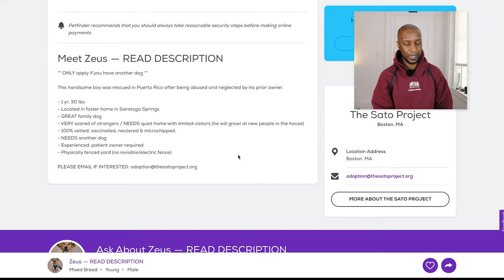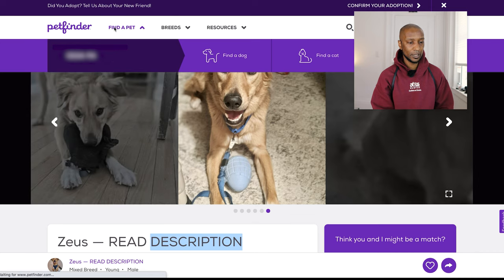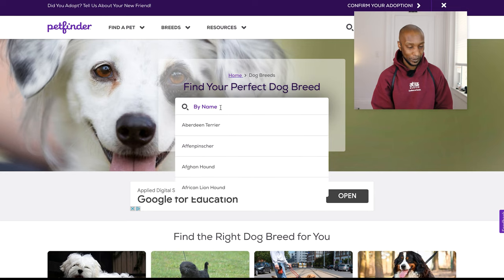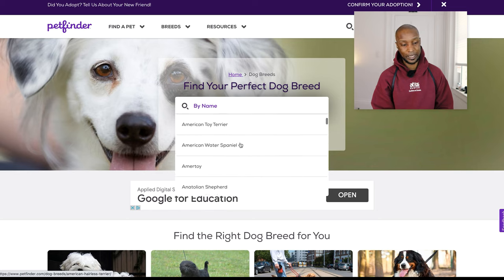All right, so we just finished up with Zeus here. Let's look for another pet. Let's take a look around this website and get familiar with it. I'm going to click back up here. It says find your perfect pet by name — by breed name. Find your perfect pet dog breed.